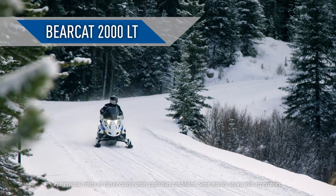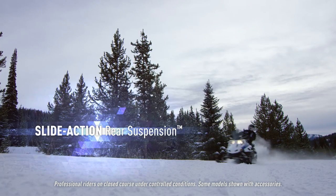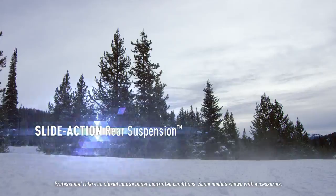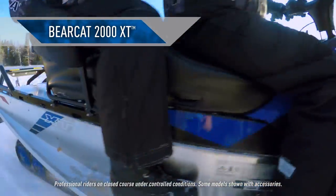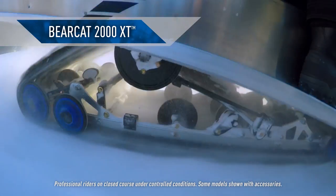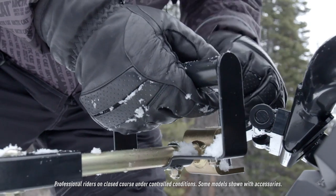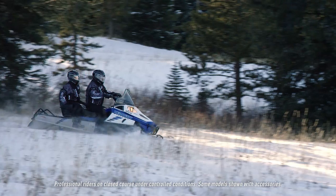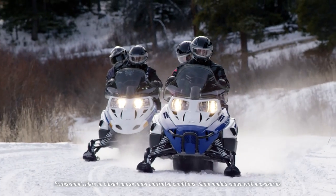The Bearcat 2000 LT is designed to handle lighter duties with a slide-action rear suspension, perfect for the trail. The Bearcat 2000 XT handles heavier duties, care of its wide, articulating track. Off-trail riding and pulling come naturally. This pivot tow hitch is sure to get a lot of use. Both 2000s feature electric start and a detachable passenger seat.